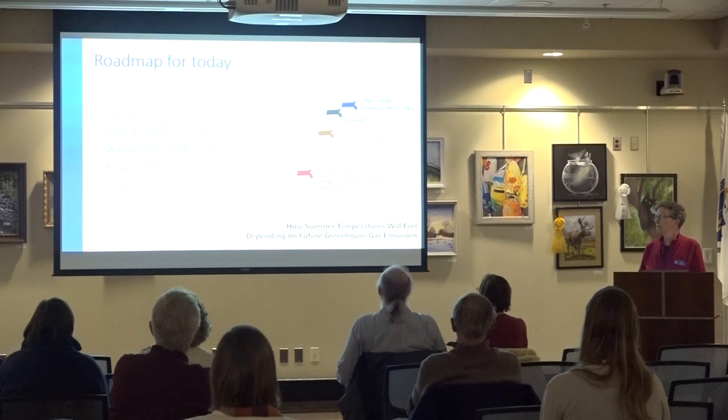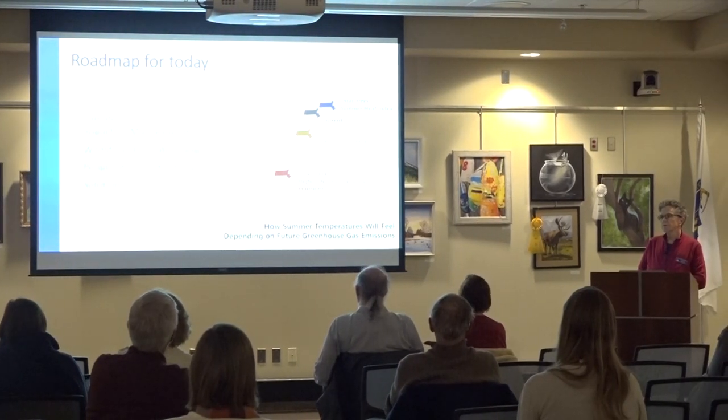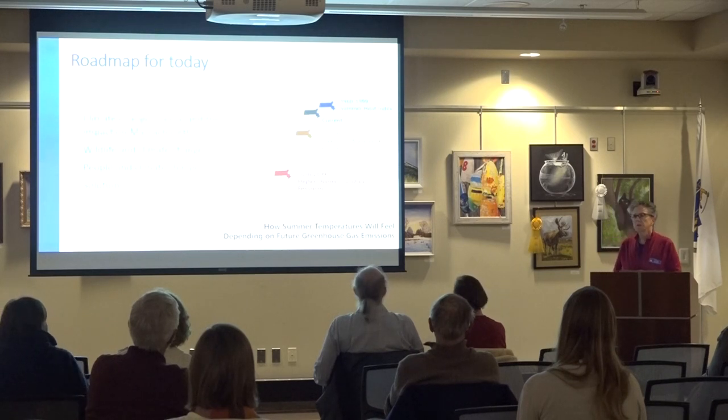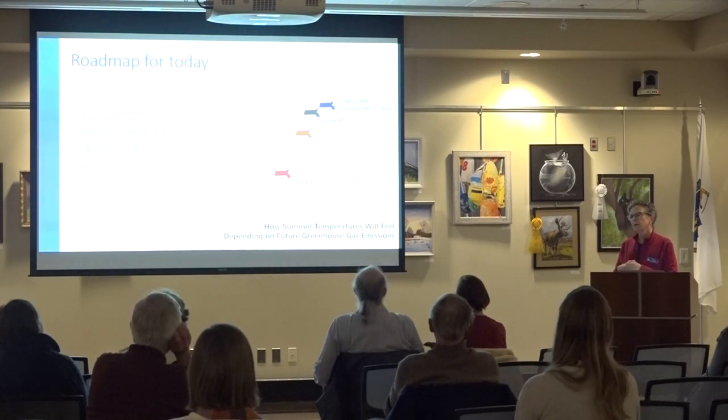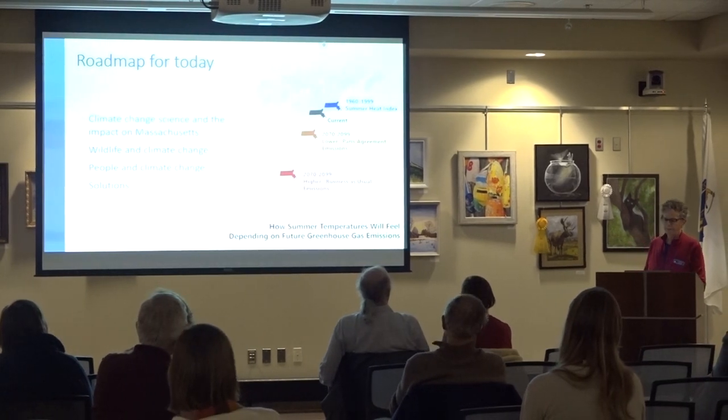Our agenda for tonight: we'll talk about climate change science, the impact of climate change on Massachusetts, the impact on wildlife, the impact on people, and then we'll cover some solutions. Because it's never effective to just deal with what's wrong — you always have to aim for something.